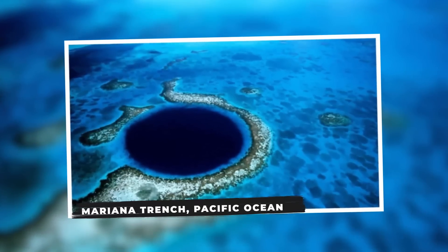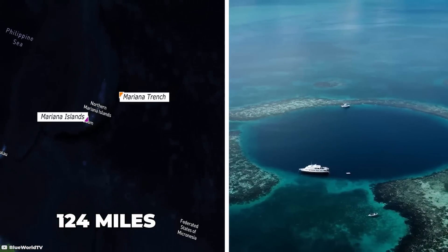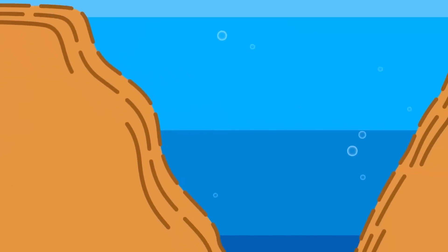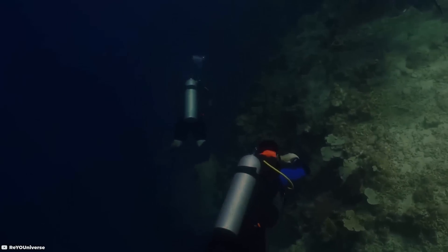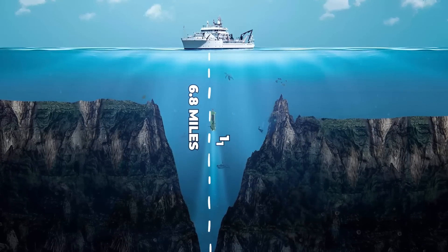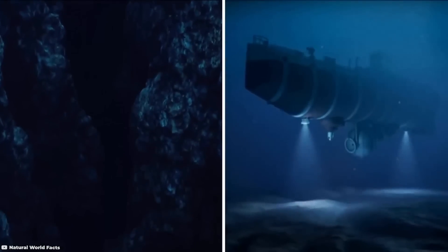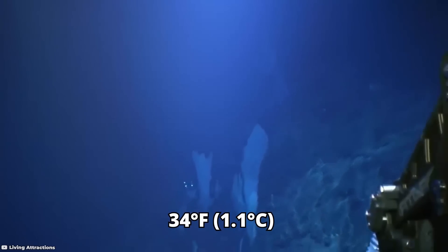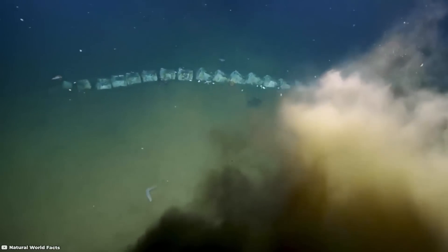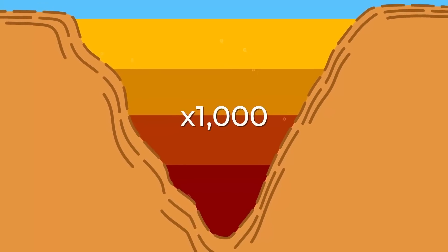Mariana Trench, Pacific Ocean. Situated in the Pacific Ocean approximately 124 miles or 200 kilometers east of the Mariana Islands near Guam, the Mariana Trench stands as the deepest known point in earth's oceans. This vast trench, specifically Challenger Deep, boasts a staggering depth of over 6.8 miles or 11 kilometers, making it the deepest point on the planet. Temperatures in its darkest places plummet to 34 degrees Fahrenheit or 1.1 degrees Celsius, and the pressure is over a thousand times greater than at sea level.